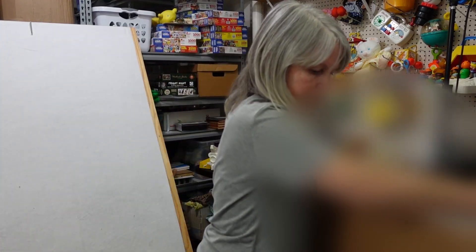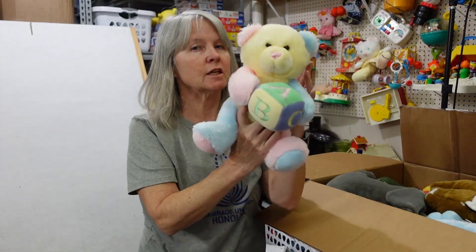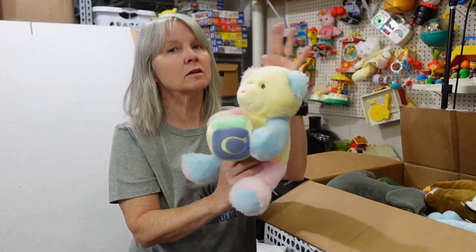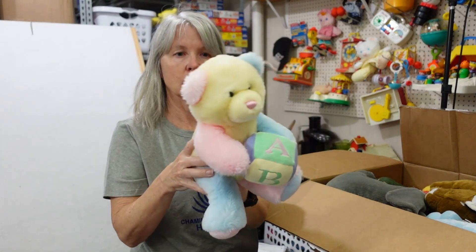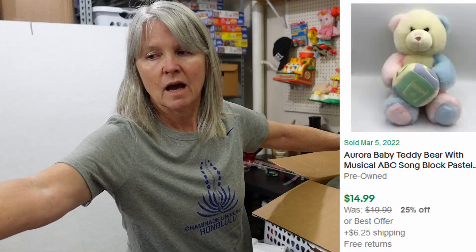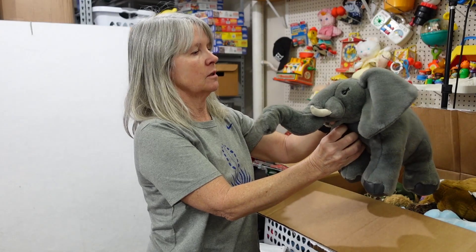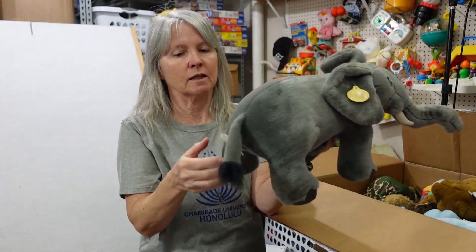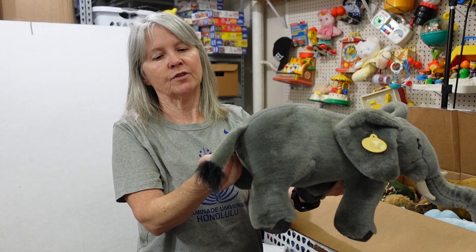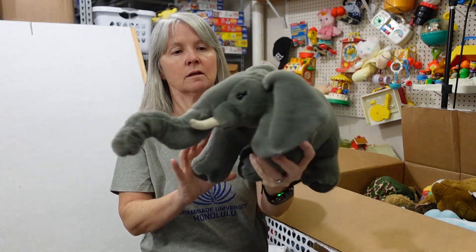Alright, I'm going to have to pick this one up. Oh, already caught my attention — you all know I love the pastel multicolored bears. This one is Aurora Baby. Very cute. I'm thinking 20-ish, if not more, on it. This is the Heritage Collection by Gans Brothers. This is the African Elephant, dated 1992. Look how cute — I love this. I'm thinking $15 to $20 on it.